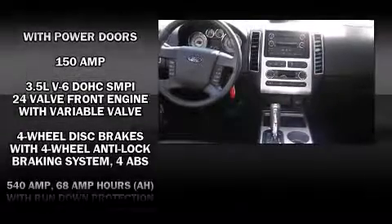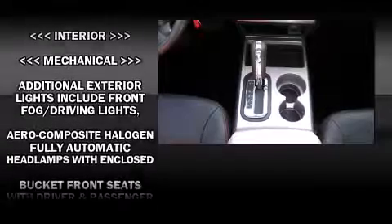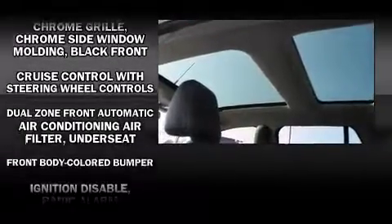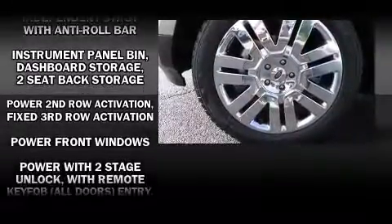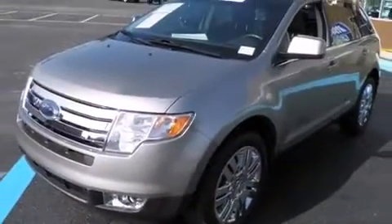Ford also prioritized safety and security by including dual front impact airbags with occupant sensing airbag, head curtain airbags, traction control, ignition disabling, and four-wheel disc brakes with ABS. Rely on side curtain airbags during rollover collisions to protect both you and your passengers.